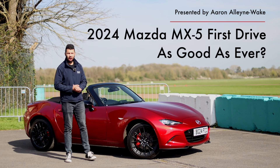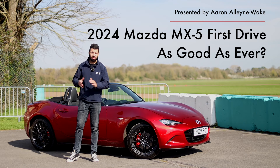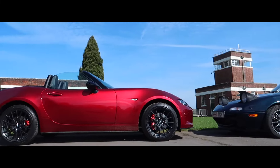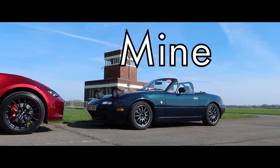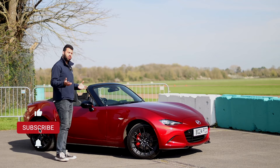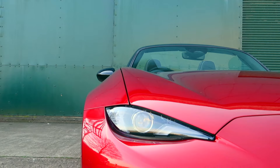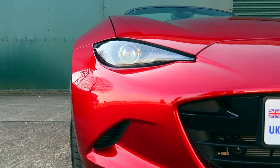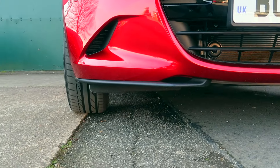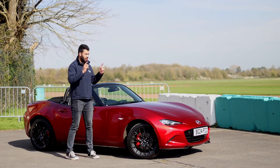Hello guys and welcome back to Car Obsession. If you are a regular to my channel you will know that I'm quite a big fan of the Mazda MX-5 — I've owned four, and I'm even wearing an owner's club jacket for extra nerd points. The car is in its fourth generation and it's been around for quite some time. Since production started in 2015 it has received a few updates, but this is the first time the facelift has been given a facelift.